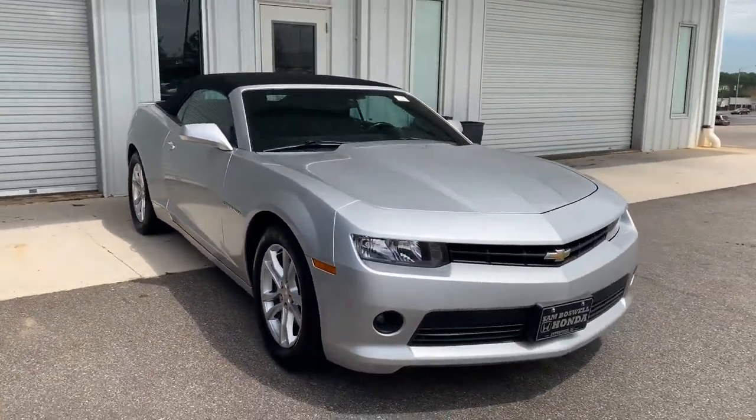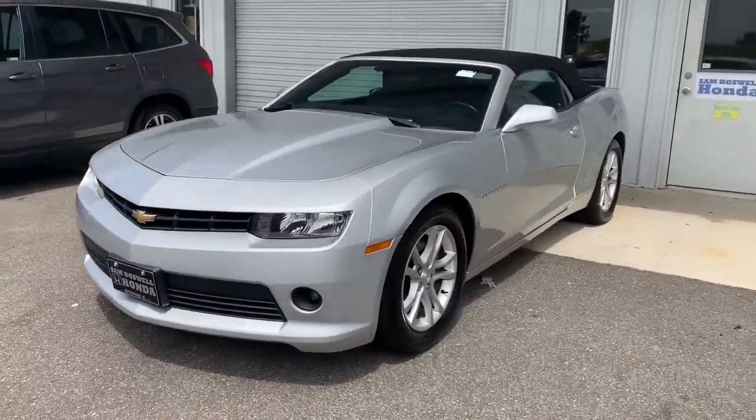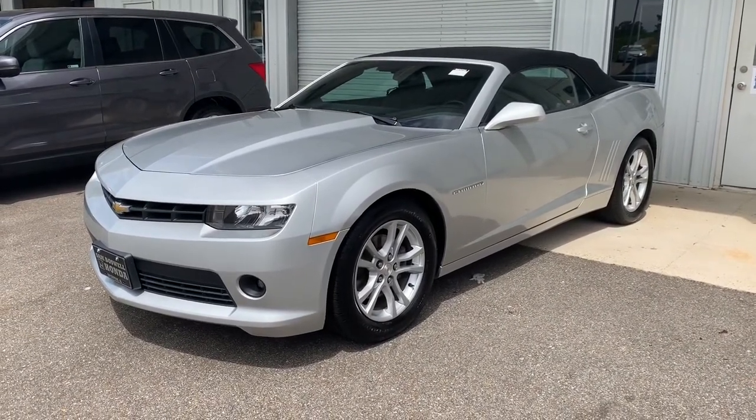This is the 2014 Chevrolet Camaro LT here at San Boswell Honda. We're located at 611 Bull Weevil Circle in Enterprise, Alabama, right across the street from Walmart. Look forward to seeing you here soon.